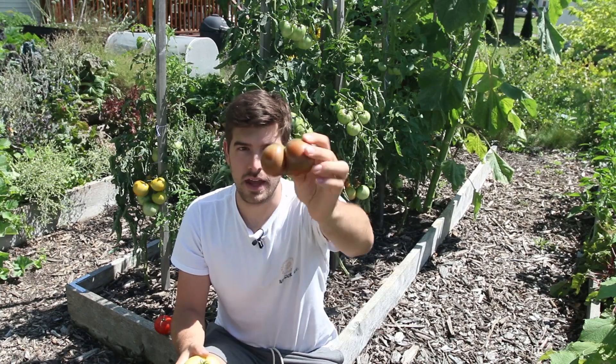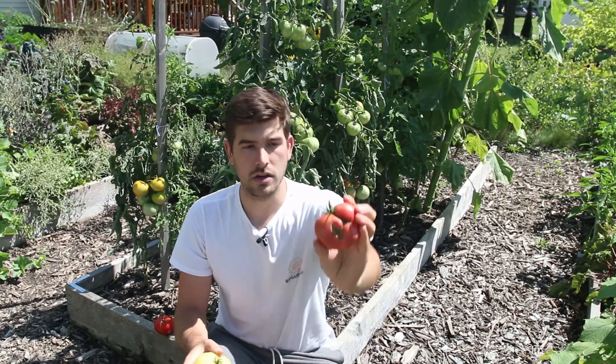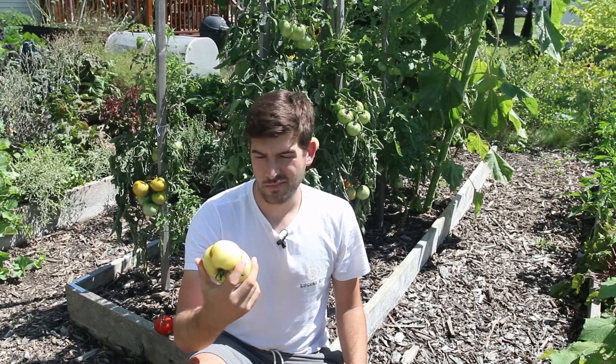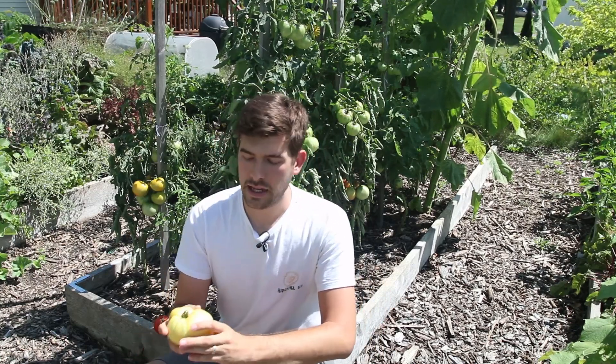That's where you get tomatoes like this — you can tell there were two fruits that merged together into one. They're kind of like Siamese tomatoes. This tomato was going to be two fruits but merged into one, and this one was probably going to be two or even three tomatoes that merged into one. Now how this happens comes down to a couple of reasons. One: it's an heirloom tomato. Heirloom tomatoes, for whatever reason, just have more mutations — they're more prone to mutations.